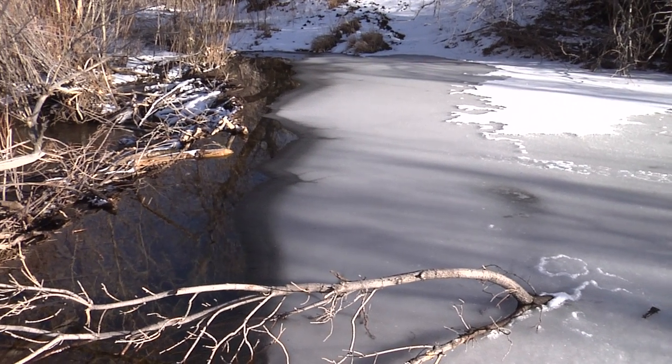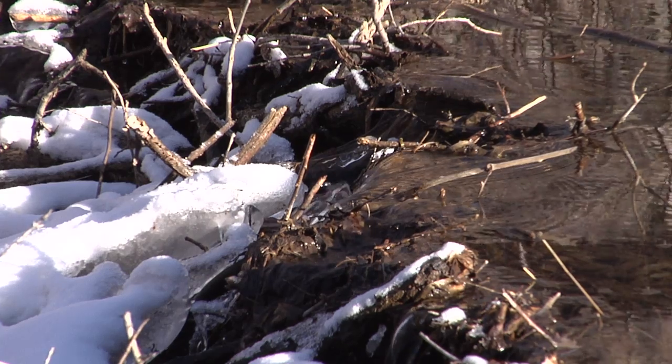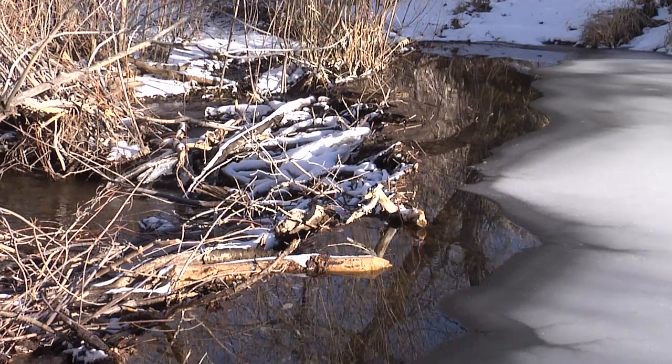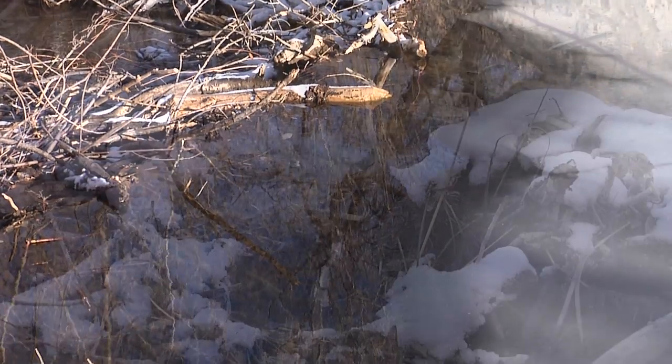Beavers build dams to provide a spot where they can store their food supply in the winter. This usually includes cut stems of willows, aspens, or cottonwoods. This supply is called a cache and is placed in the deepest part of the dam so it can be accessed when the surface of the resulting pond freezes.